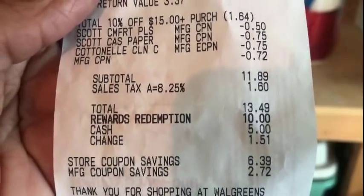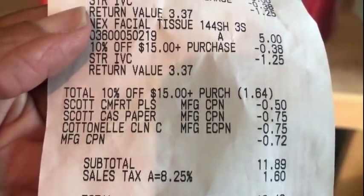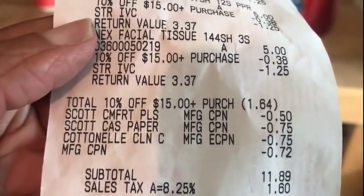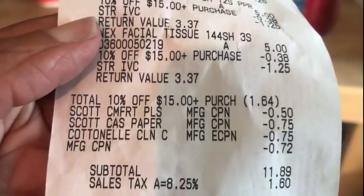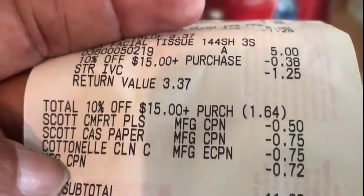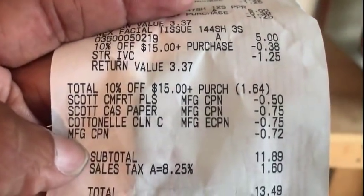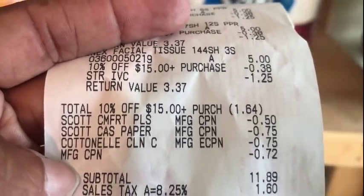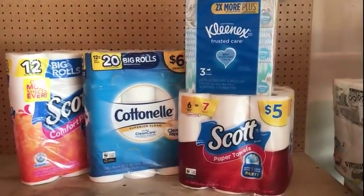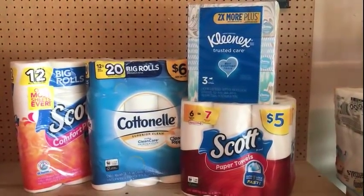$13.49 after tax. I used 10,000 points and paid $3.49. My manufacturing coupons are right there — the total with the 10% off of $15.00 is $1.64. I used the $0.50 and a $0.75 printable coupon from KimberlyClark.com, plus a $0.75 insert for the cotton bath tissue — it had to be scanned manually. She put it in at $0.72 instead of $0.75, but $0.03 wasn't going to make or break me. The digital $0.75 came off with the cotton bath tissue, and that's my total. I got back nothing for this purchase.